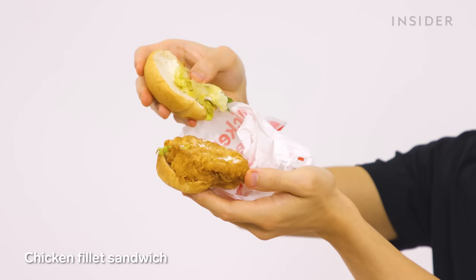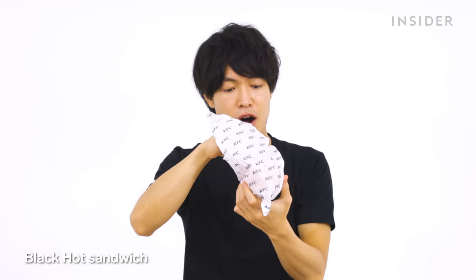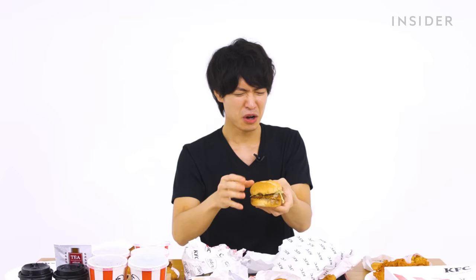Next is the chicken fillet — also huge. And then there's the black hot sandwich, which features a pepper mayo. Tasting the pepper mayo, it has a little spiciness. It's too strong — be careful.